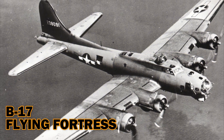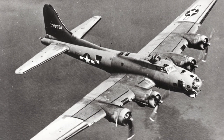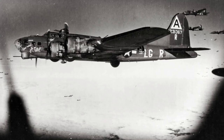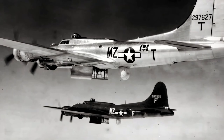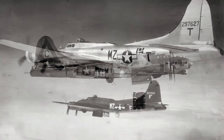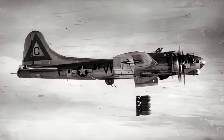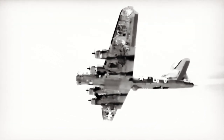Boeing B-17 Flying Fortress. Having served in every World War II combat zone, the B-17 Flying Fortress is one of the most famous military airplanes. The Japanese dubbed these Army planes — which carried 9,600 pounds of ordnance and five .30 caliber mounted machine guns — four-engine fighters. But their Flying Fortress moniker best describes their brute power and endurance capabilities. The fortresses could stay in the air even after the most vicious attacks, often flying back to their bases with large chunks of fuselage missing.